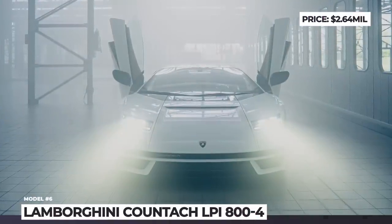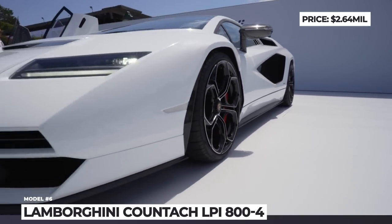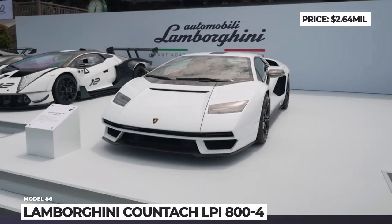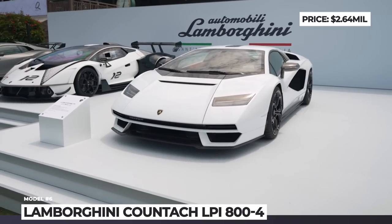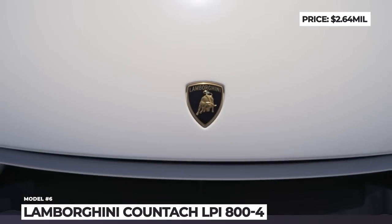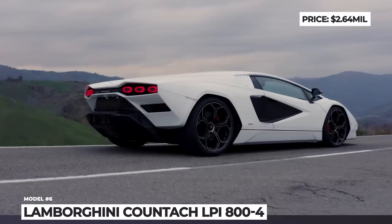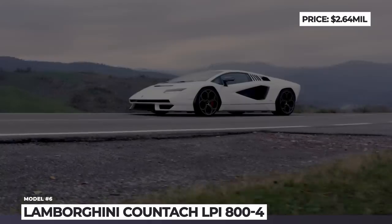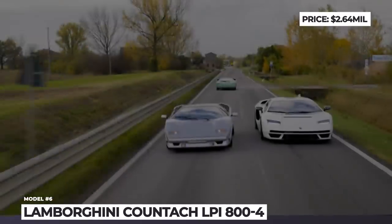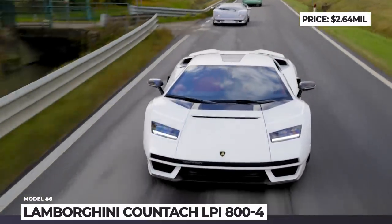Lamborghini Countach LPI 804. This 112-unit limited edition reimagines the original 1974 Countach, the defining sports car of its age. The exterior graduates to the 21st century — the front-end design loses the pop-out headlights and acquires new LED units of similar size and shape. The car's signature scissor doors are still present, and the Quattro Valvole-inspired hexagonal wheel arches house mismatched 20-inch front and 21-inch rear wheels in a modernized telephone-dial design.